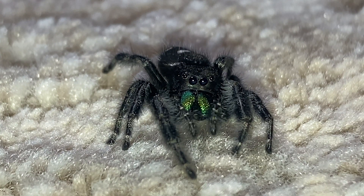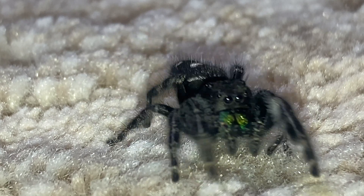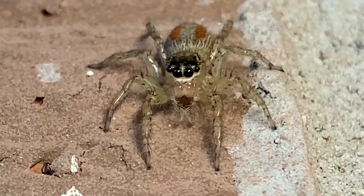I like all sorts of spiders, but I have to say that jumping spiders are probably my favorite. They're lethal predators of insects and other spiders, but they're also cute and fuzzy, making them look gentle. And for the most part, they are gentle. Many species are also quite curious as well.